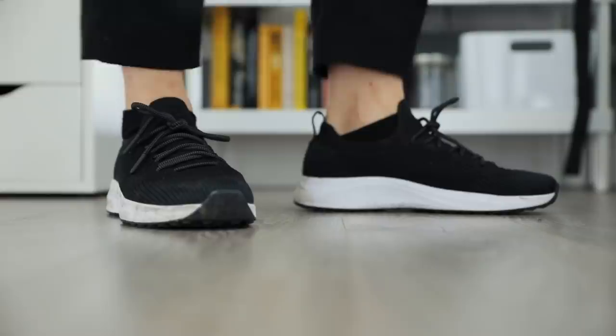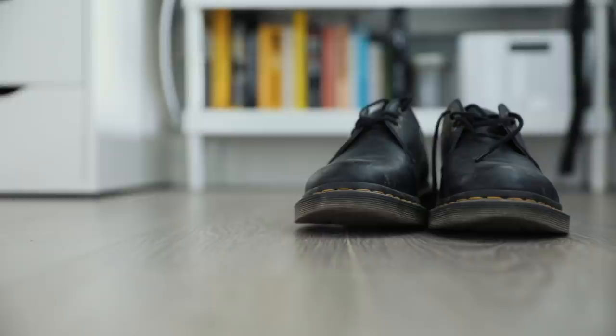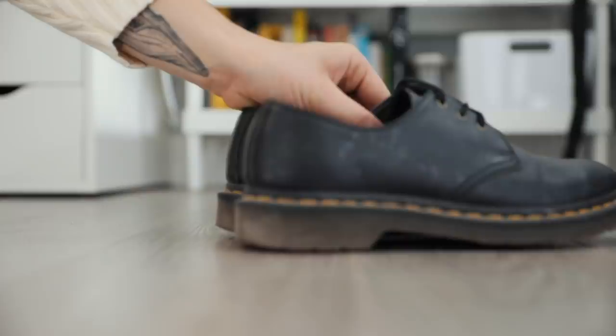The last pair are my Doc Martens. I got these several years ago — I think as a Christmas present. They're the vegan Doc Martens and they've held up so well. I love the rubber sole because it handles all the wet weather in London really well.